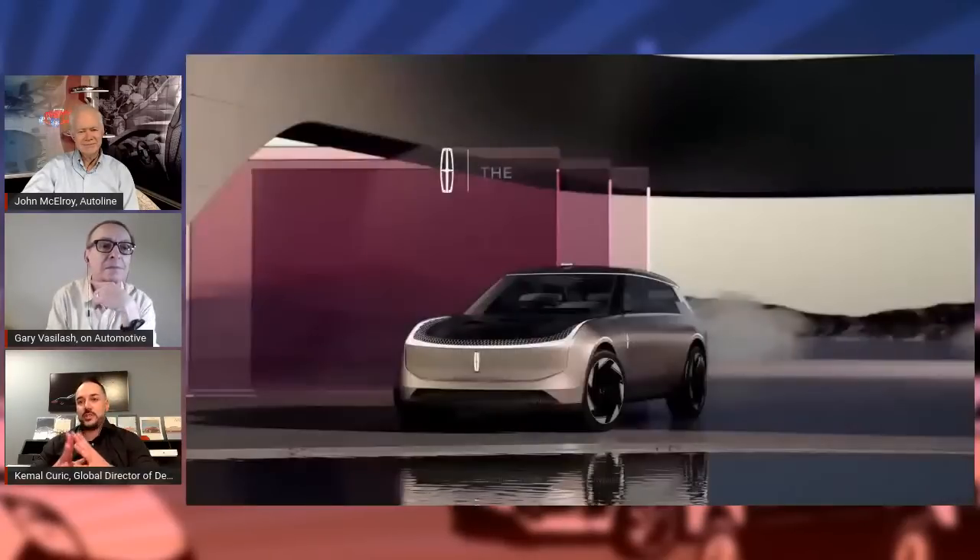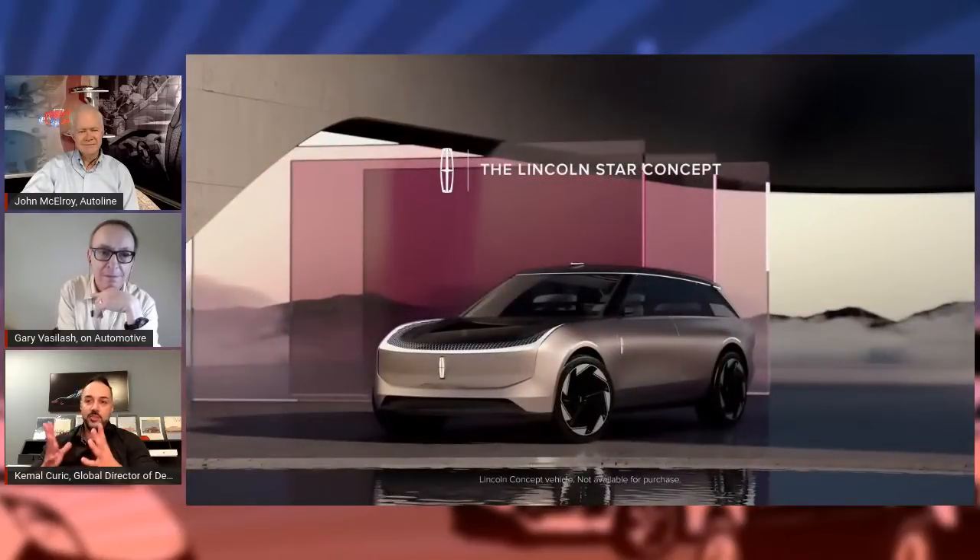We have a very clear vision called our Quiet Flight, and you can see the cars we have on the road now with the Aviator, Corsair, Navigator, and the Nautilus. But with this new opportunity going all electric and having this new flexible architecture and platform, that opened up a whole new world for designers. I feel like we are back in 1900, starting from scratch. You can re-envision, re-imagine transportation. It's probably one of the best times for designers and engineers, because the freedom we have is just going to be so spectacular.